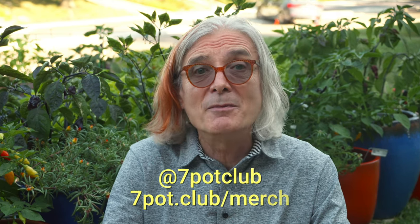In the meantime, follow our daily exploits on Instagram, Twitter, and Facebook. And as always, keep cultivating your passion for plants. For 7 Pot Club, I'm Rob.